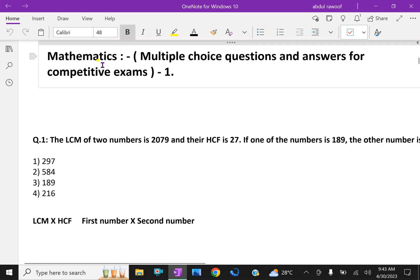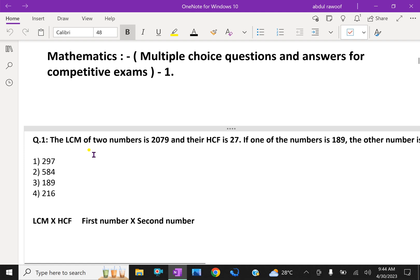Welcome to aminacademy.com. In mathematics, let us do multiple choice questions and answers for various competitive exams. First, we'll discuss some questions about LCM and HCF of given numbers.